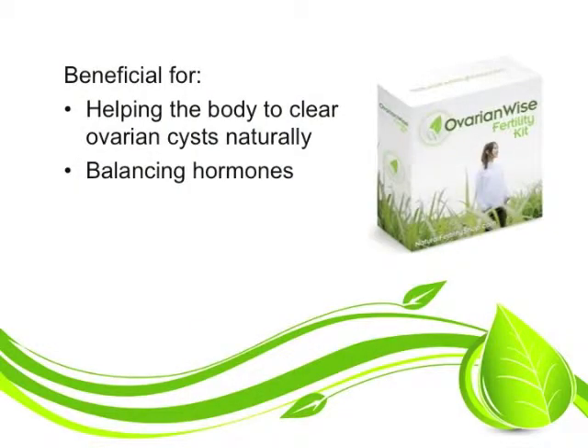Hi, I'm Heather Rodriguez from NaturalFertilityShop.com and in this video I'm going to share with you the benefits of the OvarianWise Fertility Kit. This kit was designed to help women to clear their body of ovarian cysts naturally and to also help balance the hormones.